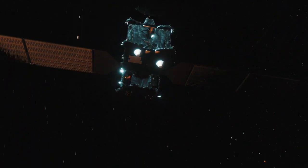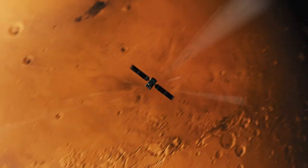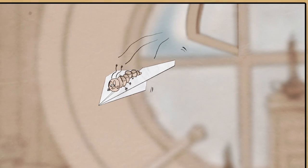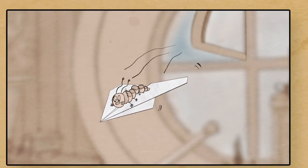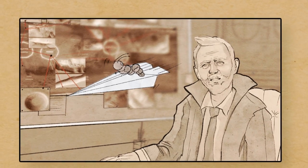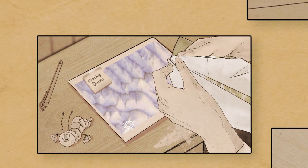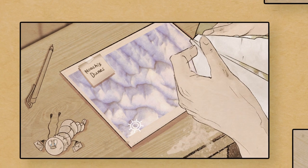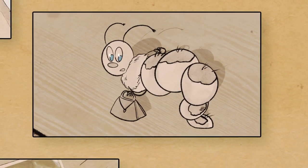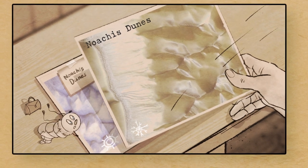Although Mars is definitely a different world, sometimes CaSSIS can show us things that are very familiar to us on Earth. While looking for evidence of slope streaks on Mars, we can also see striking seasonal changes. It looks like CaSSIS captured the same dunes in summer and in winter — and that looks like ice.